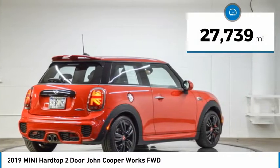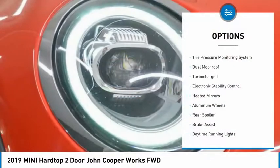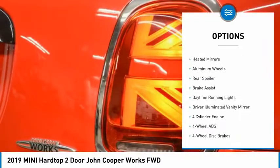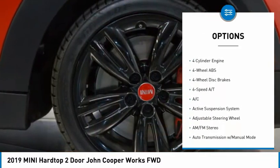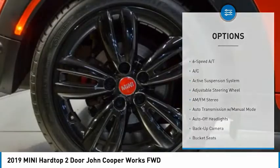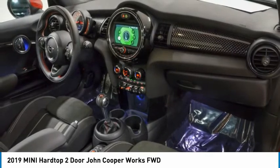This vehicle has less than 30,000 miles. Here are some of this vehicle's great options: tire pressure monitoring system, dual moonroof, turbocharged, electronic stability control, heated mirrors, aluminum wheels, rear spoiler, brake assist, daytime running lights, and driver illuminated vanity mirror.